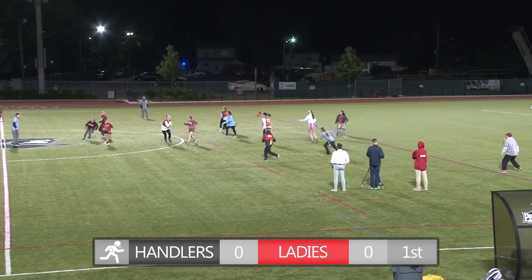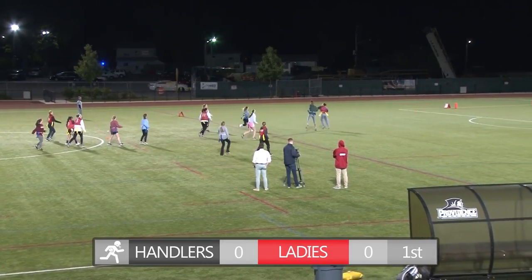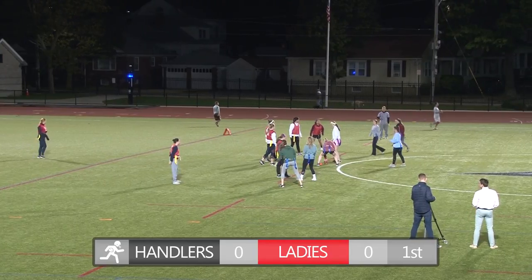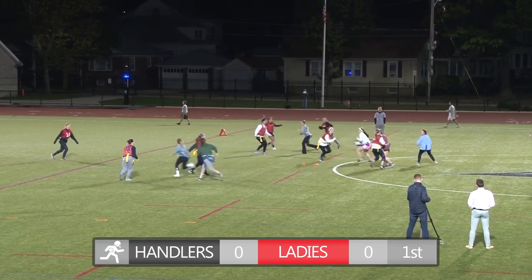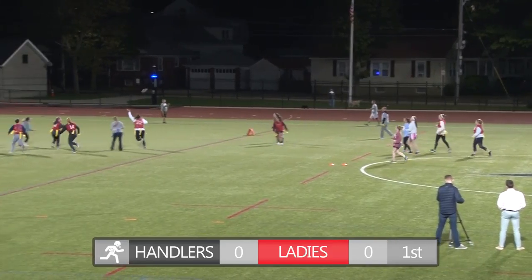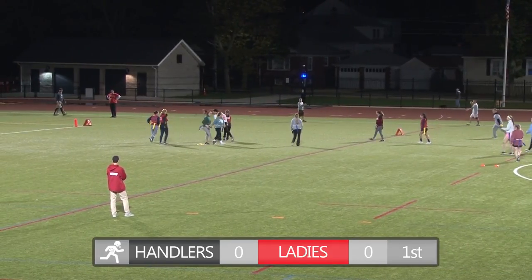Ball Handlers took the first matchup of the season with 14-6. They start off this one strong, picking off Monica Hatch. However, next possession for Ball Handlers, the quarterback drops back, she's under pressure, she fires down the field, and it's intercepted by Maggie McKenna.